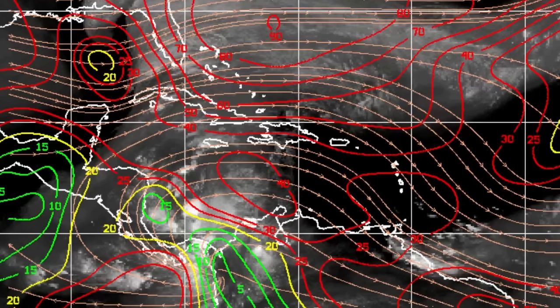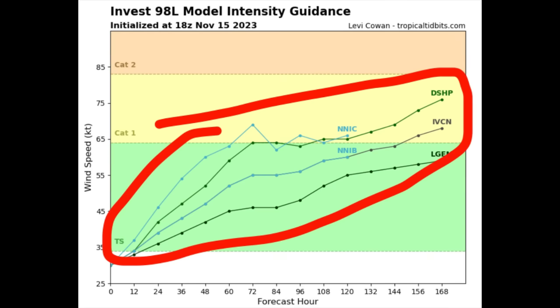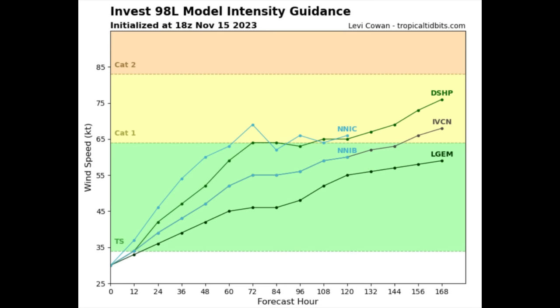The model track guidance is not available as yet, but the intensity guidance is here. The latest update shows only a few models available, and they all show that the system is going to be a tropical storm and even strengthen into a hurricane. But I am not expecting a hurricane — I give a very, very low chance of a tropical storm. I think it is most likely that if this should strengthen into a tropical cyclone, it may peak as a tropical depression or even a very weak tropical storm.